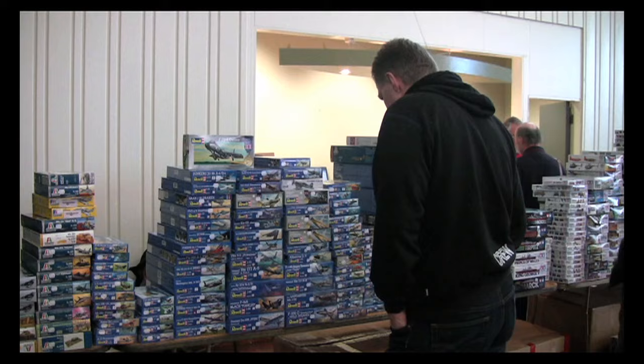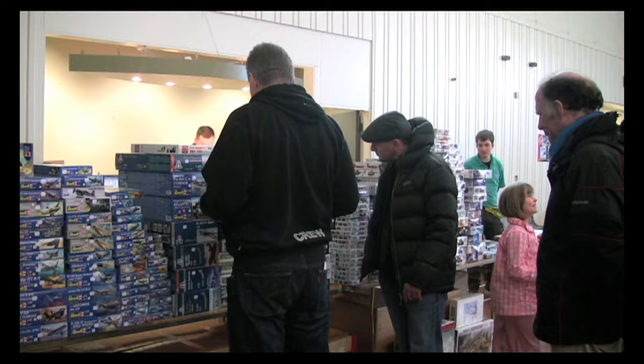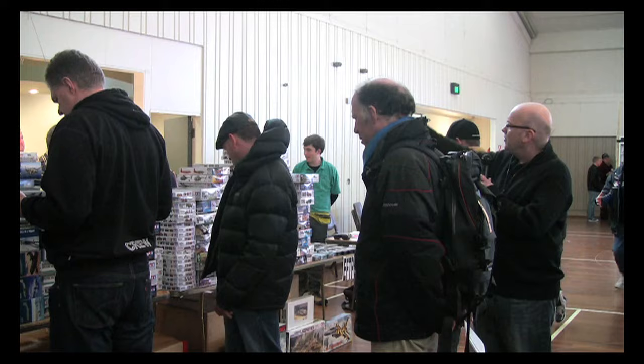As well as the competition, there's plenty of vendors on hand as well, which is just as well because modellers love to buy models. We've got a big pile of Airfix, Tamiya, Revell, Italeri, and I can see David Newer over there as well, author of Southern Cross Mustangs.